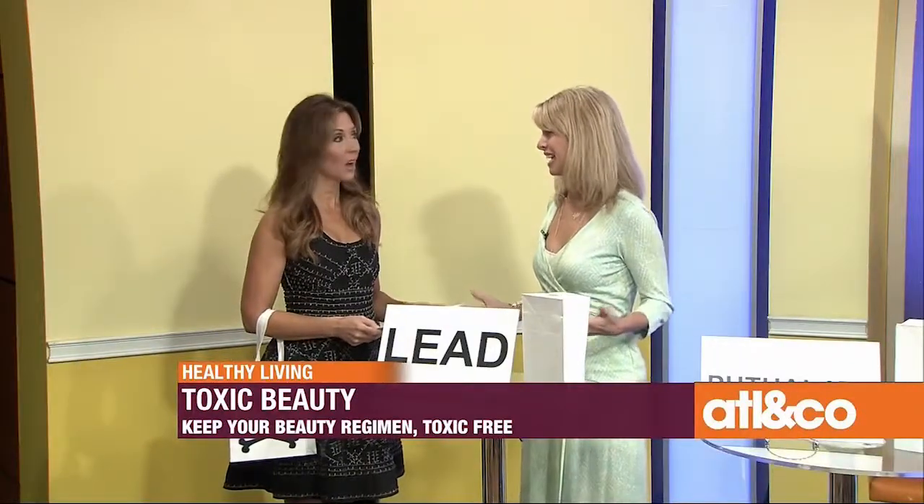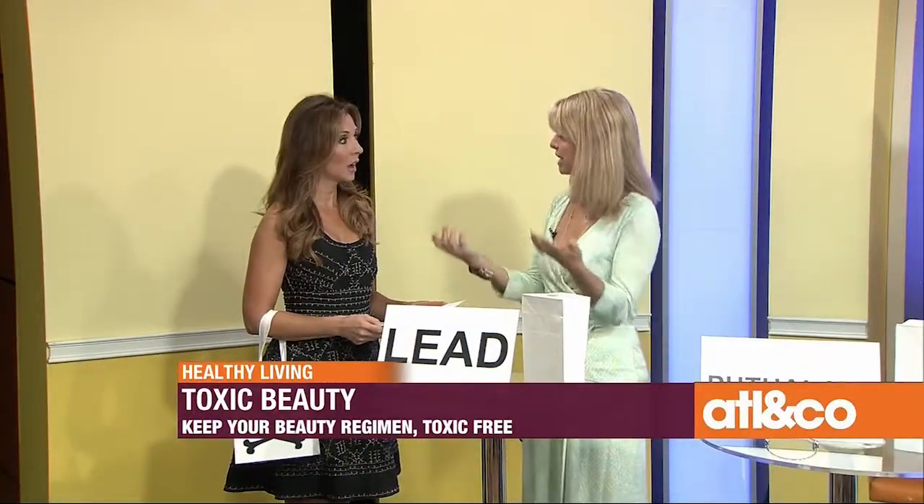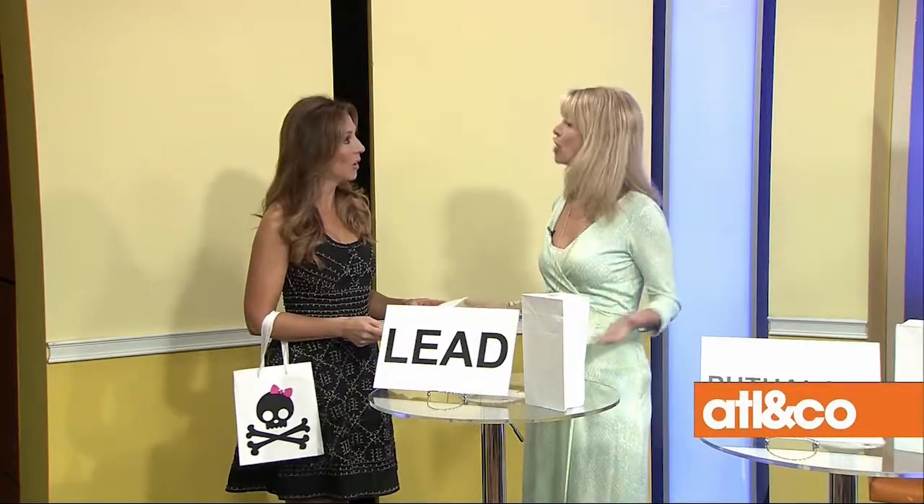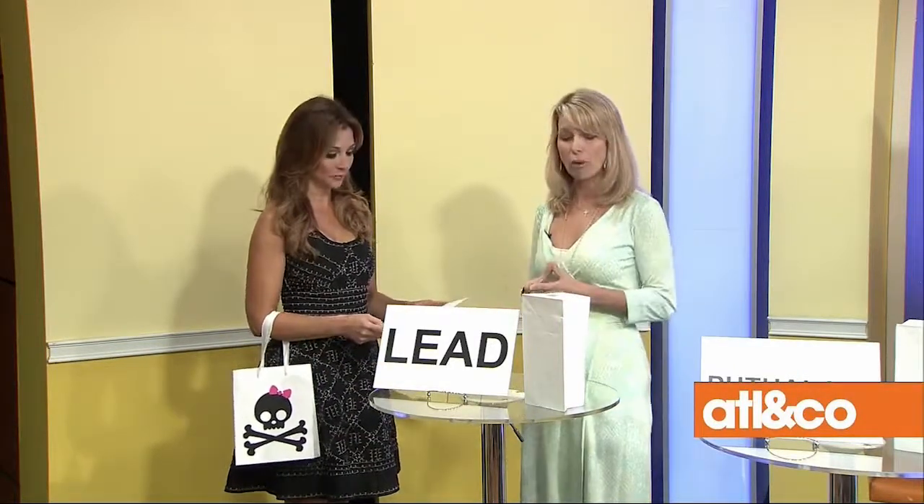Let's dive right in. Most people have no idea that there have been no new regulations put on cosmetics since 1938. A lot has happened since then, so basically anybody can put anything in anything, and we don't even have labels. When was the last time you looked at the back of your mascara and saw anything listed about what's in it? We have no clue what's in our products.